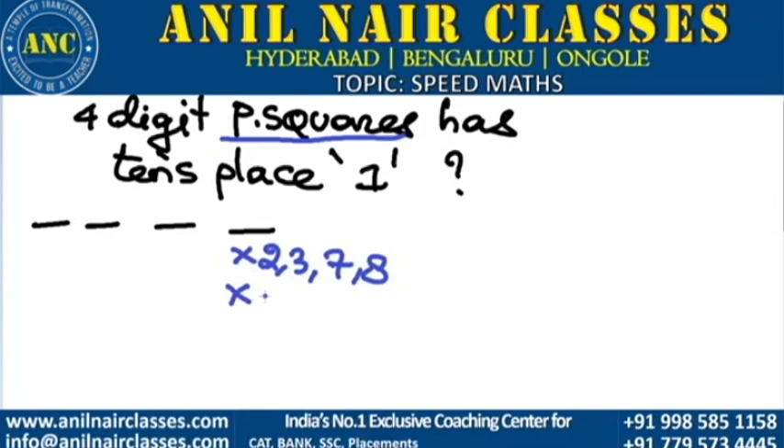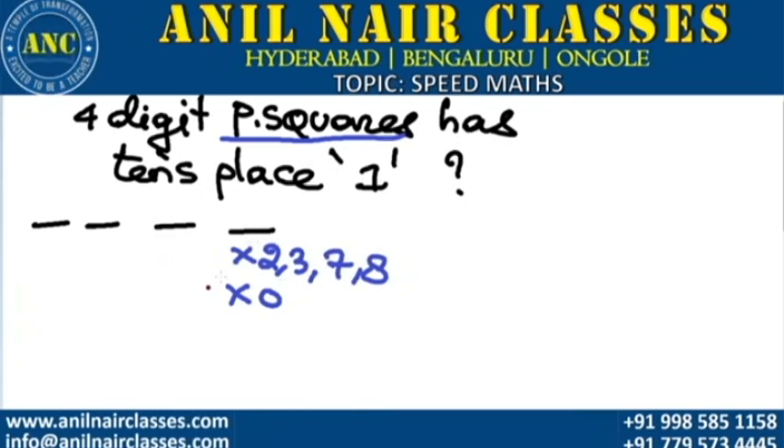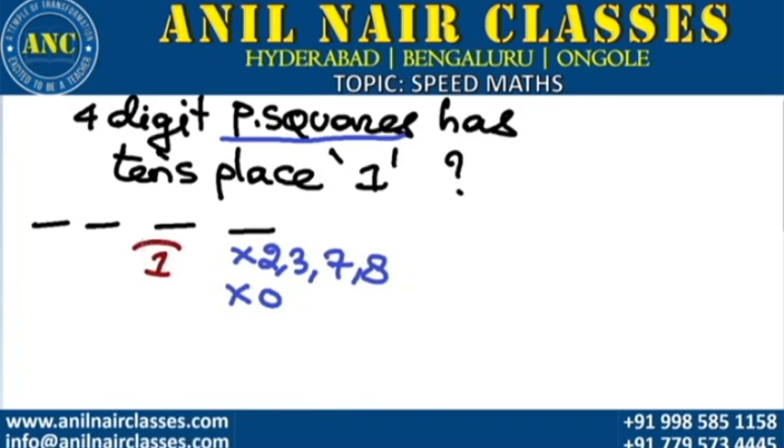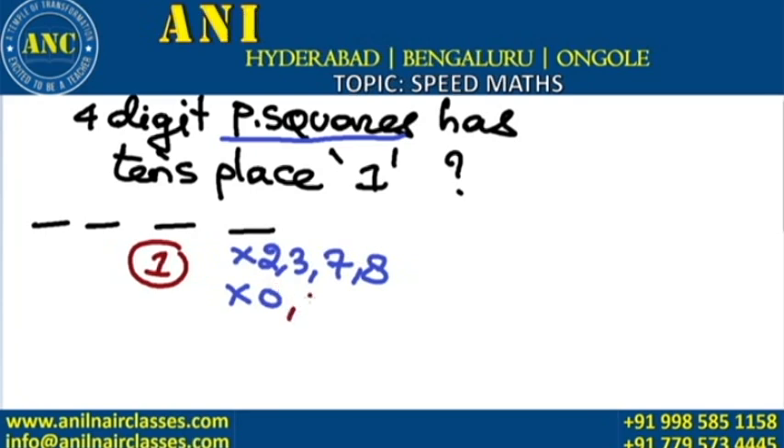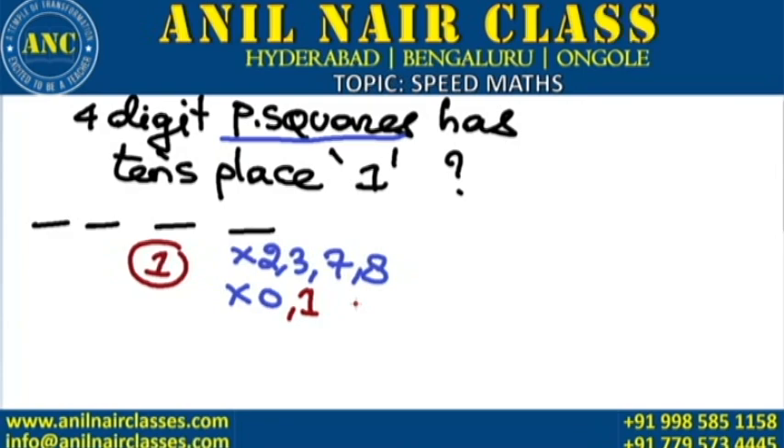A perfect square cannot end with a single 0 because the tens place is fixed as 1. A perfect square will always have two zeros at the end. A perfect square cannot end with 1 here, because any perfect square ending with 1 has an even tens place.